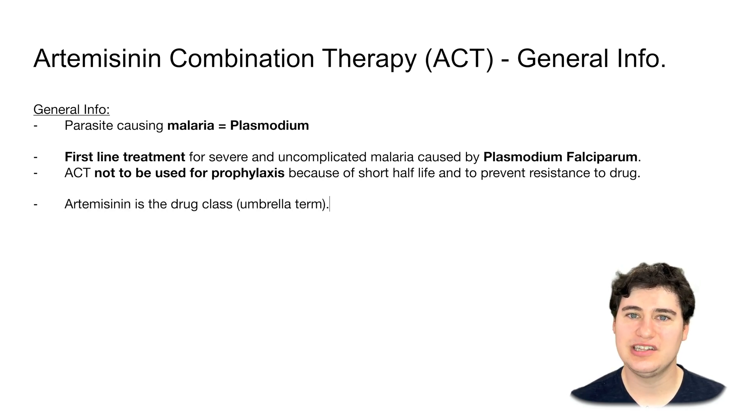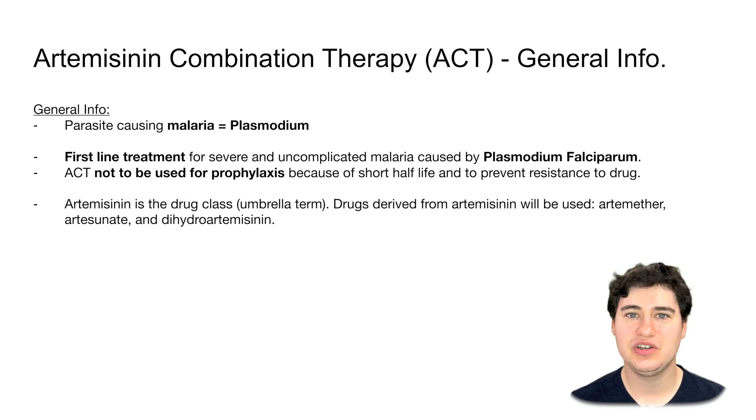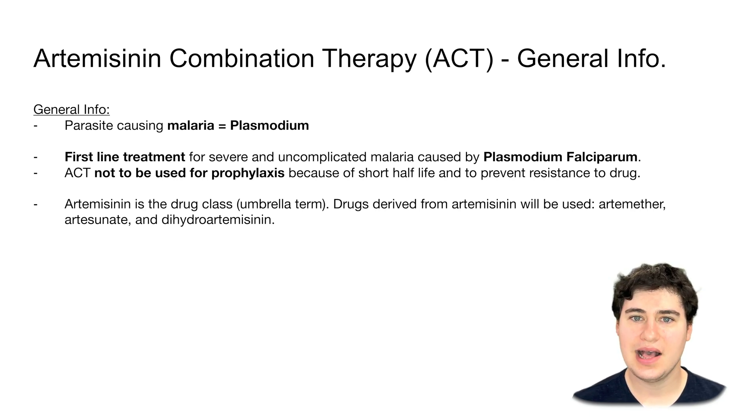Artemisinins is really a drug class — an umbrella term covering many different things. In today's medicine, we aren't going to be giving artemisinins directly. We're going to be using drugs that are derived from artemisinin — similar structures that are either synthetic or slightly modified to be more effective. Some of those drugs are going to be artemether, artesunate, or dihydroartemisinin.